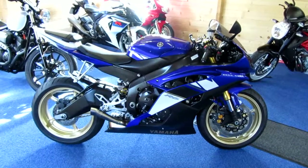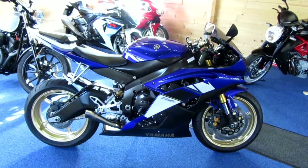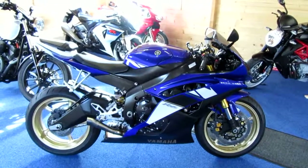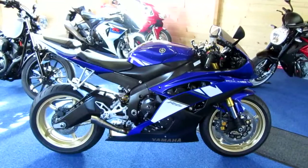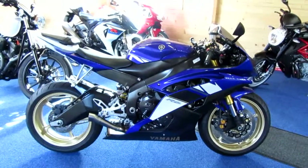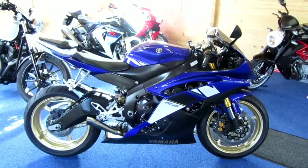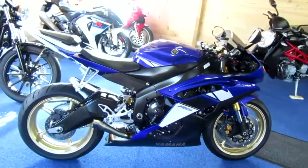Hi everyone, welcome to our latest video. Really pleased to be able to show you today this absolutely gorgeous Yamaha YZF-R6. Try and find another one like this — absolutely beautiful, in my opinion in the best colours as well. Possibly excluding the black with the gold wheels, but this Yamaha blue with the gold wheels and the decals I think really makes this little pocket rocket. It just looks so much like a race bike — absolutely stunning — and it's got some lovely accessories as well, which we'll take you around in just a moment.